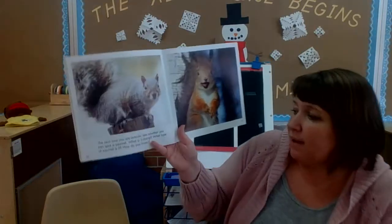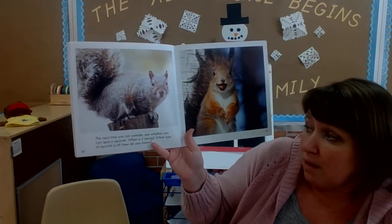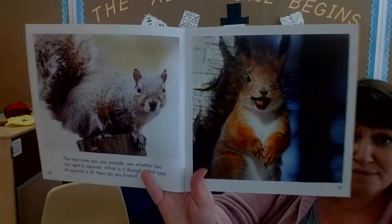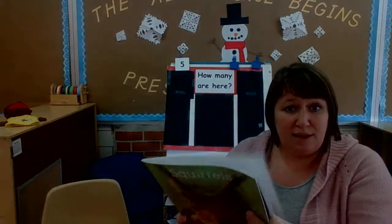The next time you are outside, see whether you can spot a squirrel. What's it doing? What type of squirrel is it? And how do you know? The end.